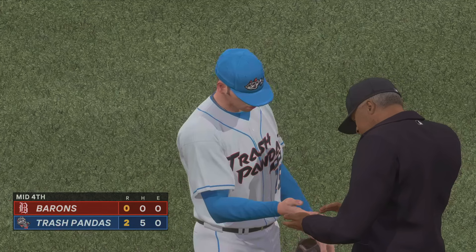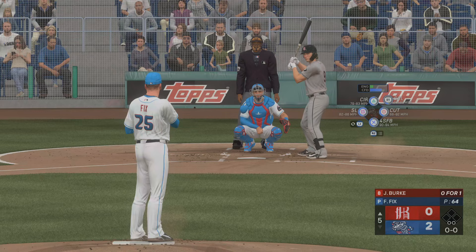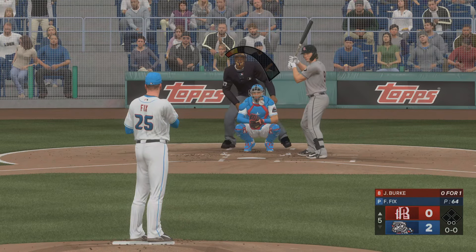No runs, no hits, no errors, and one left on. On now to the bottom of the fourth — the Trash Pandas out front, two to nothing.